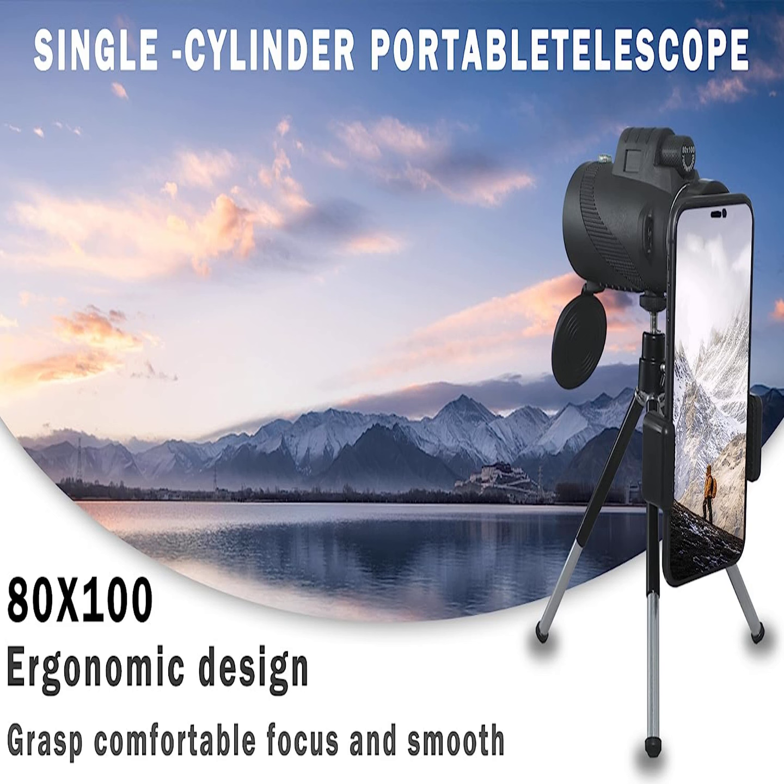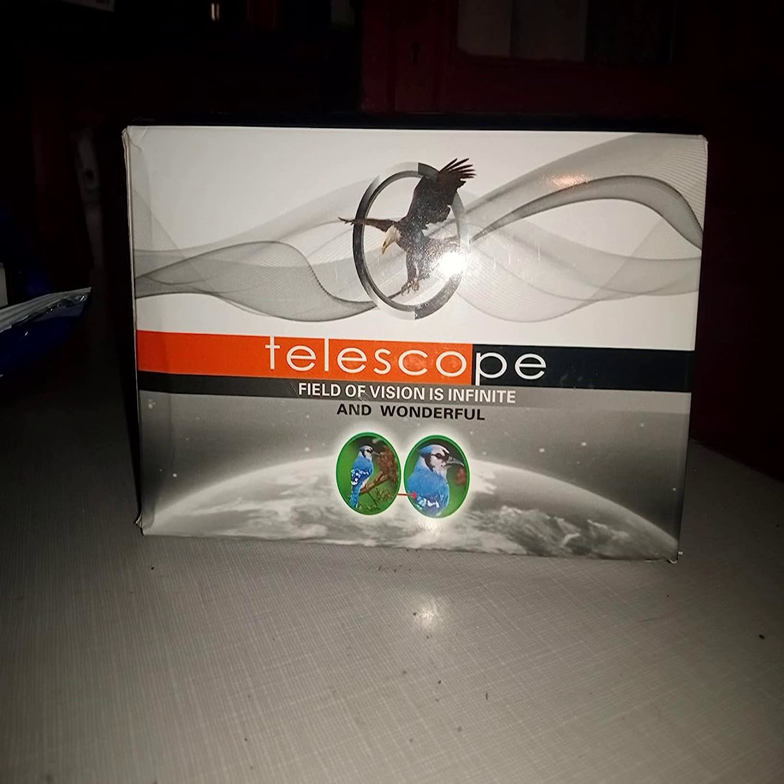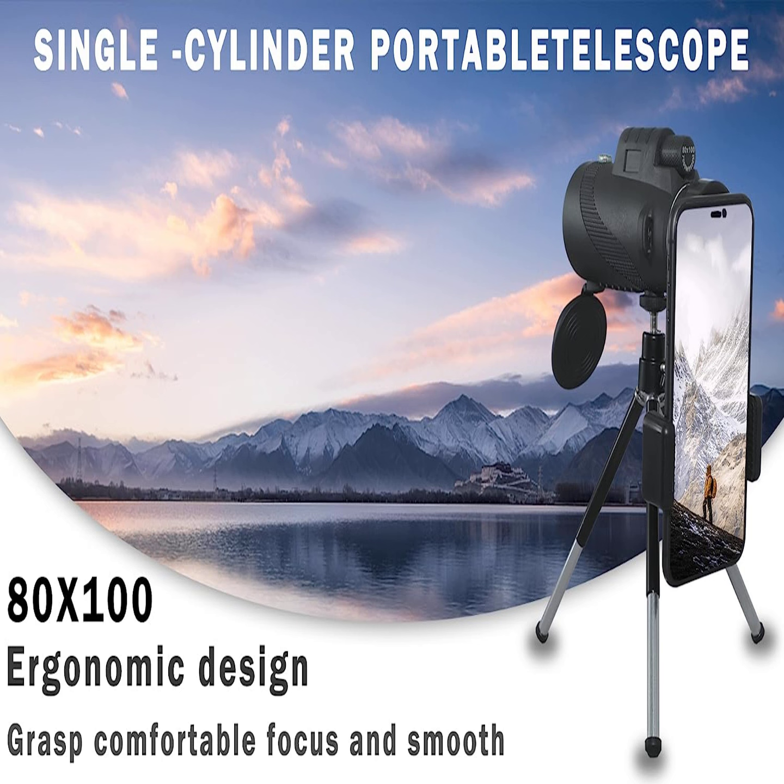Introducing the Amizdak High Power Monocular Telescope, the perfect tool for all your outdoor adventures. With 12x magnification and a 100mm objective lens, this monocular provides a clear and bright image that will enhance your viewing experience.